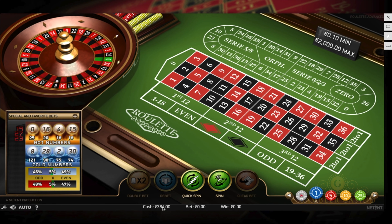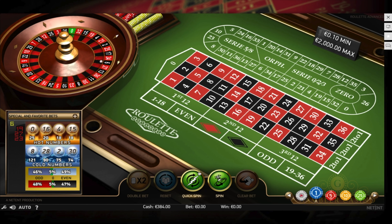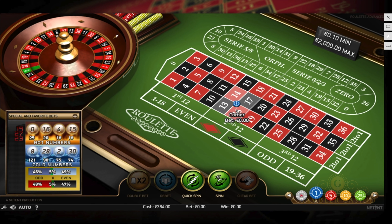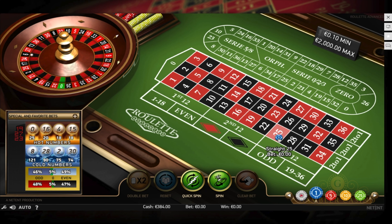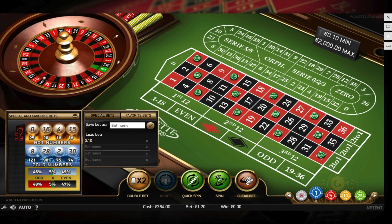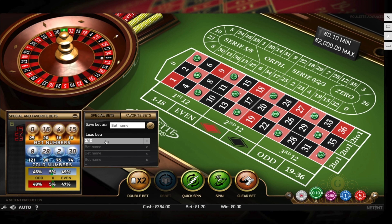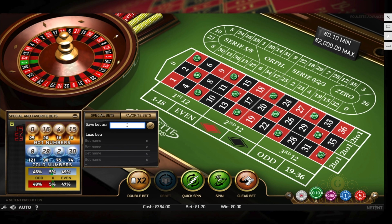Now that the money is on the table, go to the bottom left and enable fast play so you can make very quick spins. Optionally, you can spin three times without the numbers you're going to bet on showing up. The first game section is 3, 5, 7, 12, 14, 16, 21, 23, 25, 30, 32, 34 — the numbers highlighted right now on the table. Take the 10-cent chip and place one on each of these numbers, then go to Favorite Bets and save this bet as 0.10.